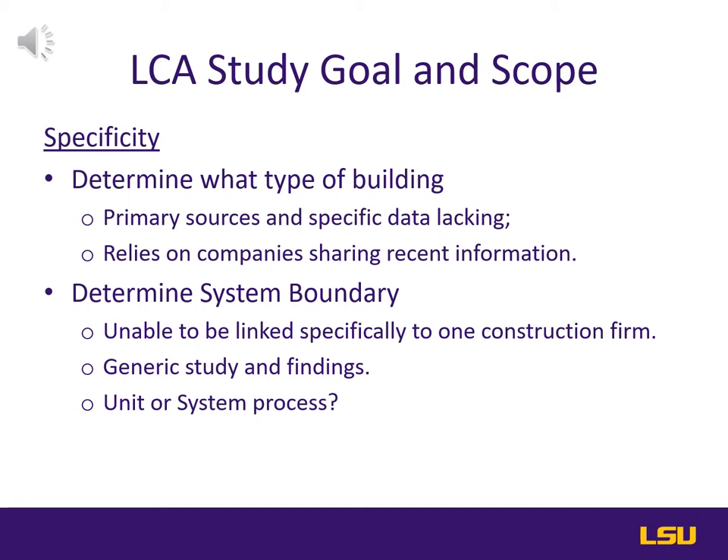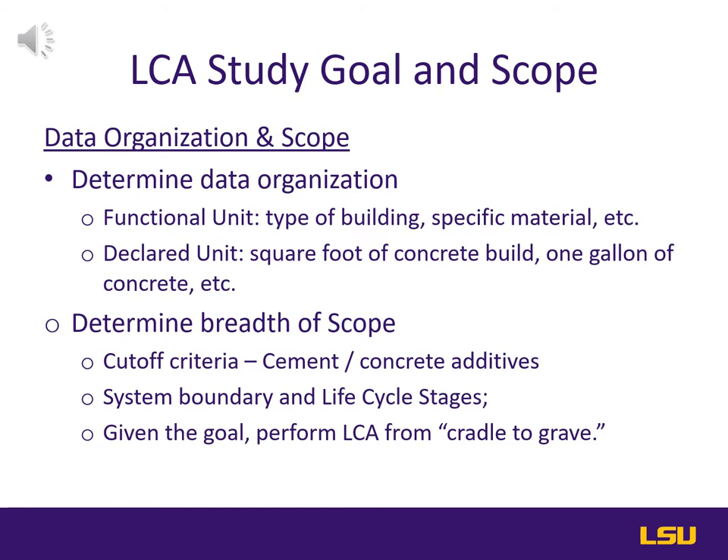Additionally, if we were able to find collaborating firms, they may be unwilling to have their information shared openly. All of these challenges could lead us to a system process modeling instead of the more flexible and detailed unit process approach. In conjunction with determining the needed data and its proper availability, we must compile it into its proper organization.